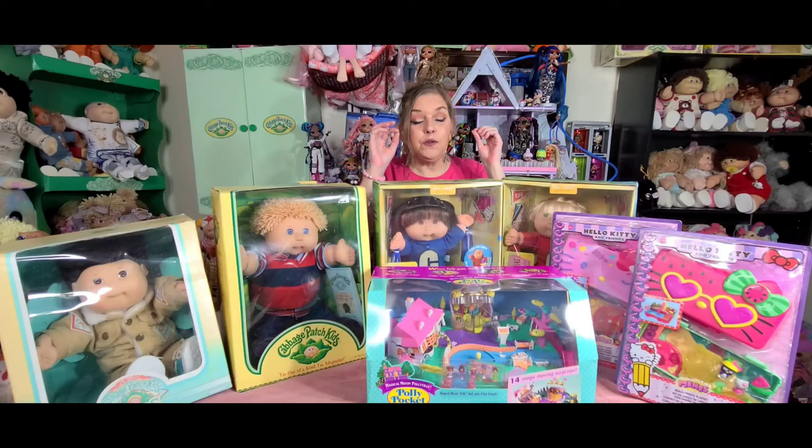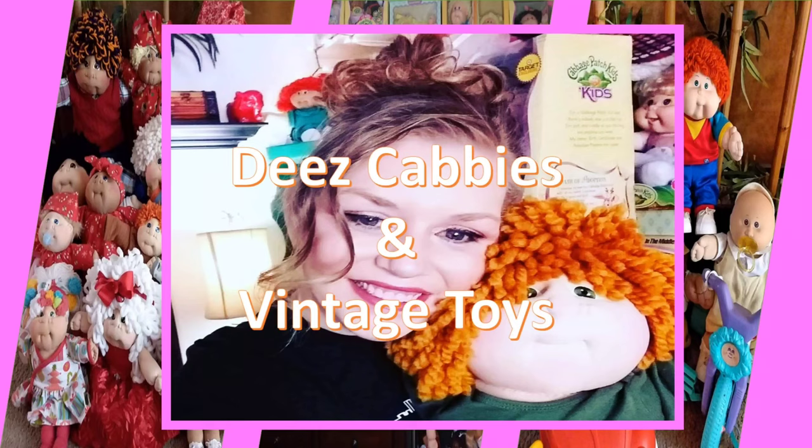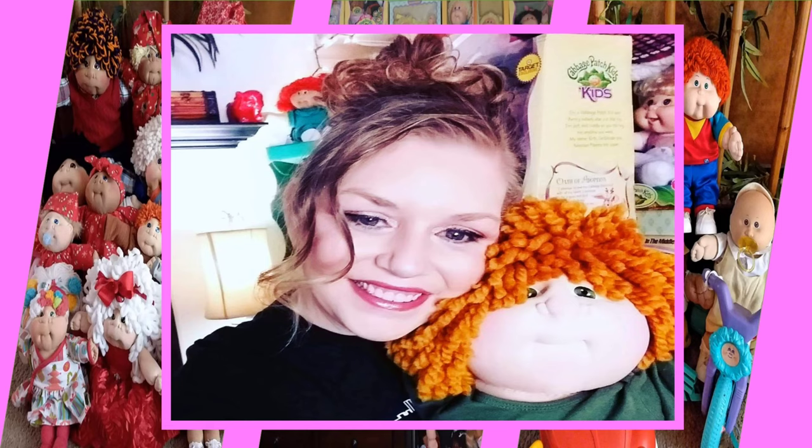As always, I have cabbies. But for you Polly Pocket collectors, I have something really, really cool to show you. Something really, really amazing. You're not going to want to miss this — it's considered a rare item, to the best of my knowledge, and I think you guys definitely want to see this. And also, for you Hello Kitty collectors, I have the newest Hello Kitty play sets that are out on the market.